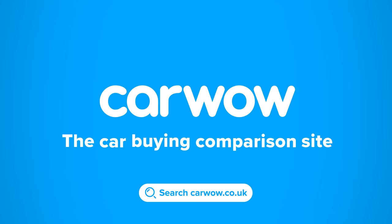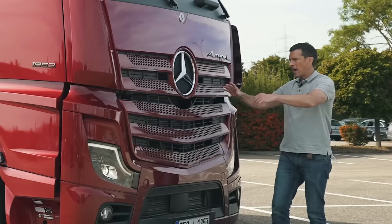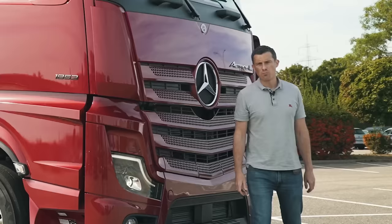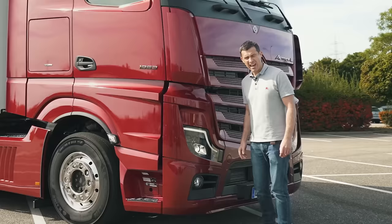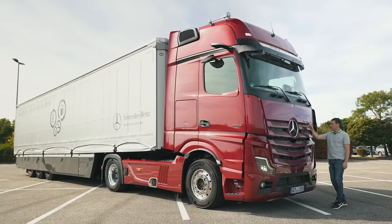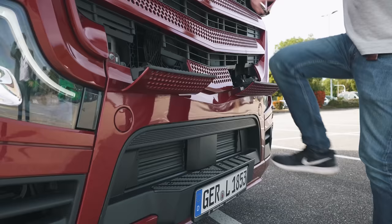Mercedes first introduced this generation of Actros back in 2011, and in 2019 they made quite a few visual changes. However, there are a few external differences for this very latest version, though you have to be an absolute mother trucker to spot them. They are LED headlights, which apparently help save fuel, and we now have a smoked effect for the Actros badging. The big changes for this generation of truck are on the inside.